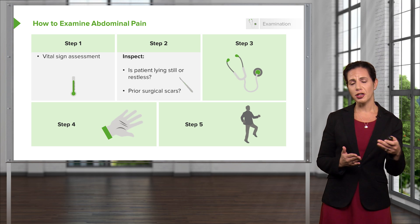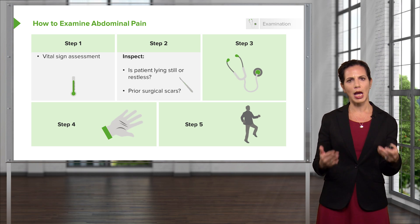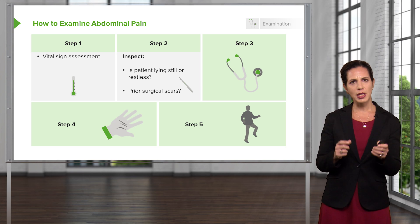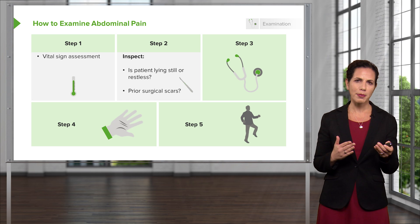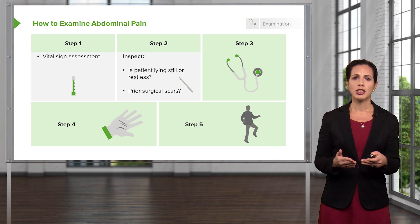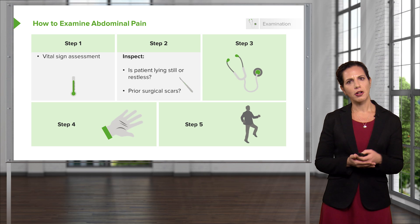Surgical scars are becoming harder and harder to necessarily notice, especially with more and more people getting laparoscopic surgery. Those laparoscopic surgical scars are very small and are often placed in less noticeable areas. One classic place is just around the umbilicus, and those can be a little bit harder to pick up on.